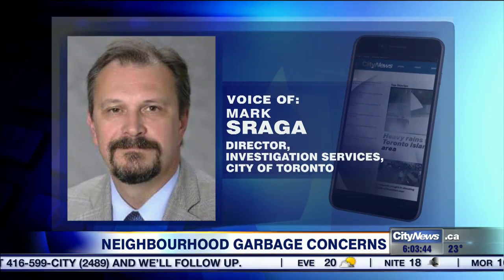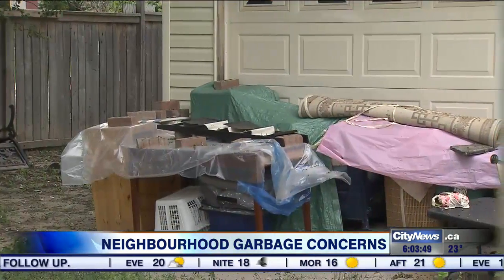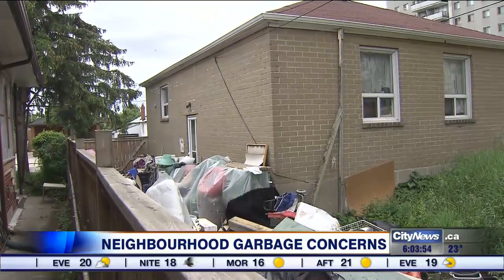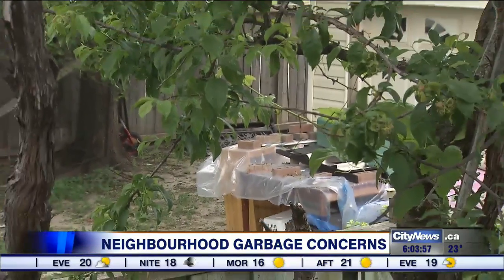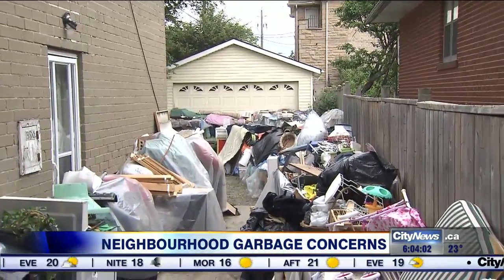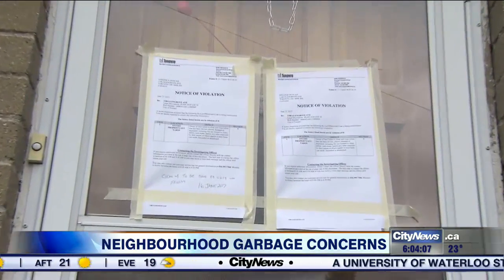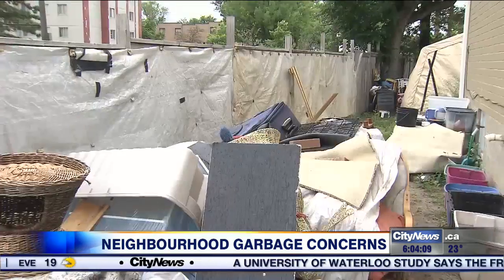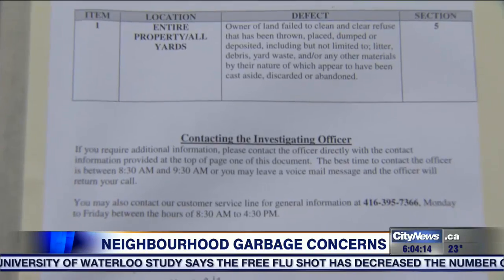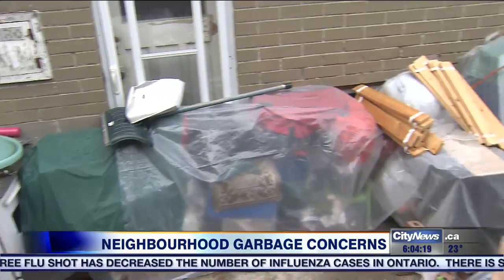We came in with our own contractors and spent three days clearing all the waste and debris from the exterior of the property. What I understand is they may have some mental health challenges in terms of a hoarding problem — no documented mental health issue, so it's not a quick fix. The city's municipal licensing and standards admits there's been a longstanding issue with the two sisters who own the home. They've been in to clear the property at least once and are coming back later this week to do it again.